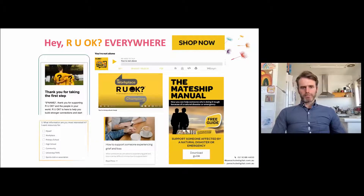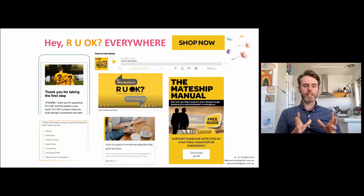R U OK? is an organization we work with a lot. They just had their R U OK? Day for 2021, which went really well. They do a great job of producing content — incredible stories from people who share with them — and they turn that around into a whole heap of different content types across different channels: podcasts, videos, resources to download, blog articles, quizzes, and they have a shop. It's a great example of what's possible.